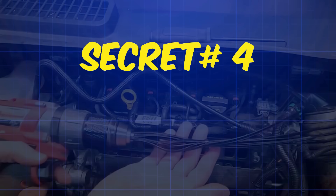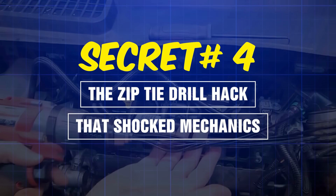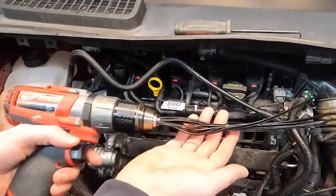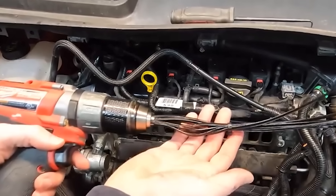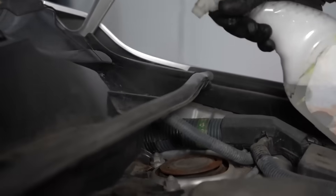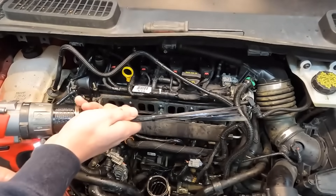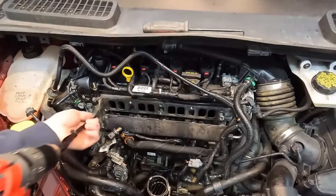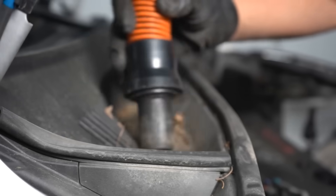Secret number four: the zip tie drill hack that shocked mechanics. Take four heavy-duty zip ties, cut them to two inches long, and insert them into your drill chuck so they spread out like a brush. Rotate your engine so the valves are closed, spray your solvent, and run that drill at medium speed inside the valve bowl. The spinning plastic bristles knock off loose carbon without scratching metal. We tested this method against manual scraping, and it removed about 65% of deposits in a quarter of the time.